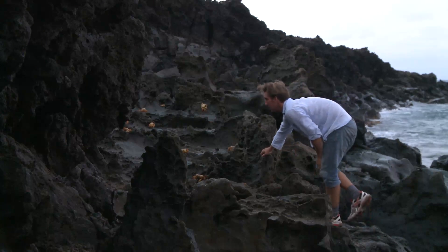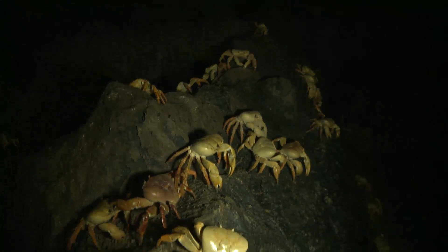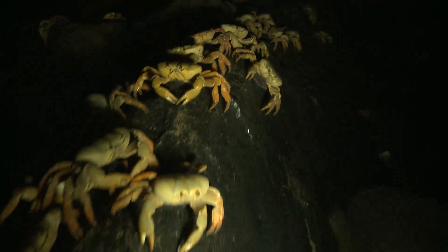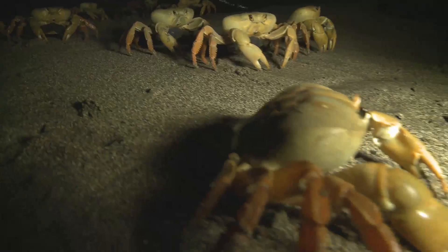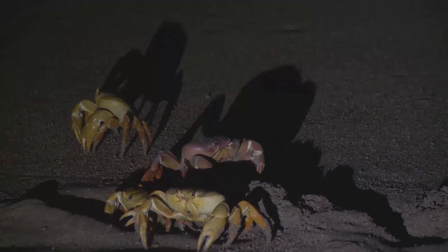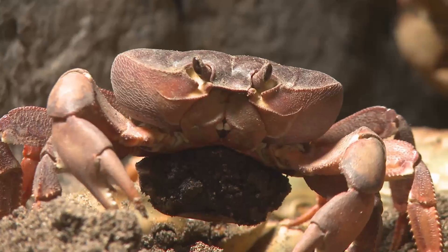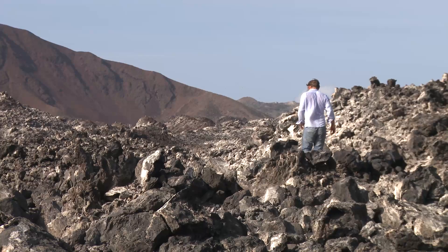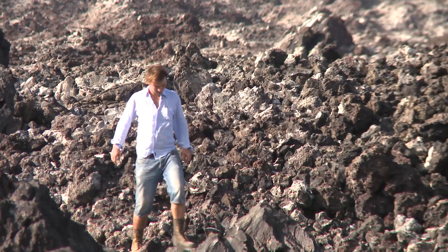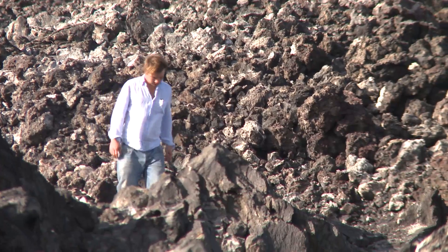Under cover of darkness, the females venture onto the beaches. They're carrying huge numbers of eggs beneath their shell, and now they release them into the sea as waves break over them. Their larvae will drift on the ocean currents, which is how they found this tiny speck of land in the center of the ocean.